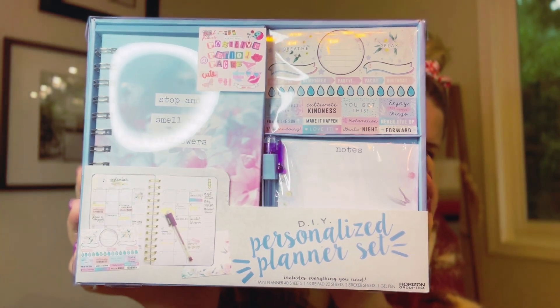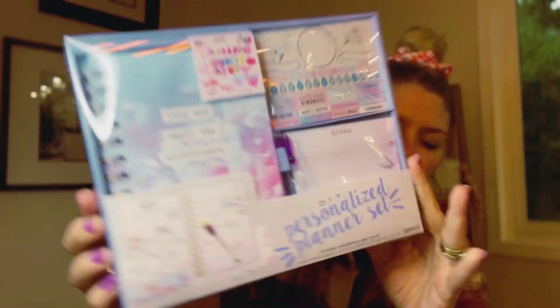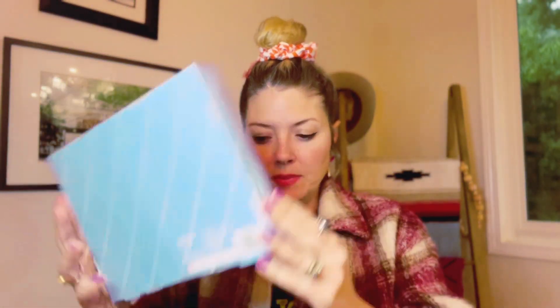Last we have this personalized DIY kit. There are stickers and a notepad, a journal for keeping the dates, and a pen. It's really cute. I have two different colors of these — one is pink and then this one is purple.